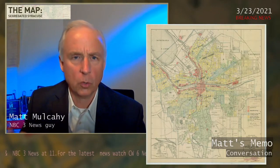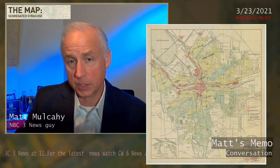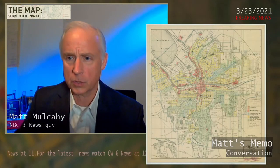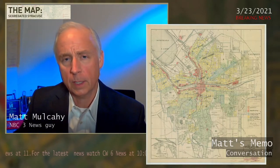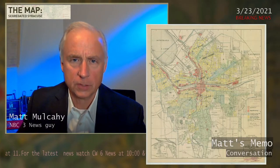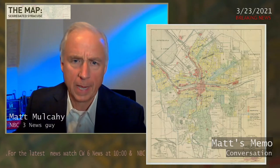Negro is written over the redlined neighborhoods, which means this is essentially the first government record we know of in Syracuse associating African Americans with redlining — a term that started to take on more meaning the more the century developed, the more the decades passed.